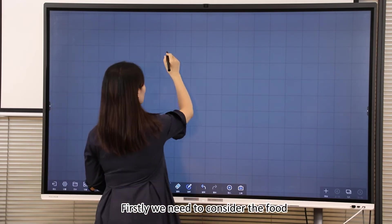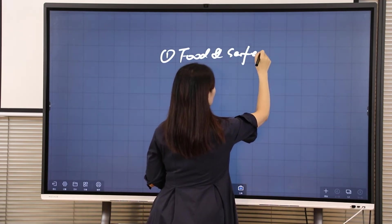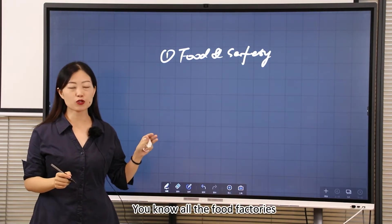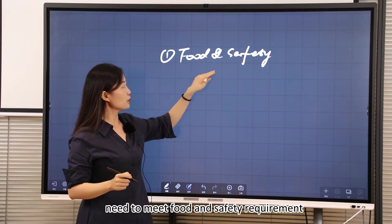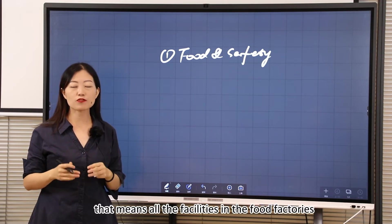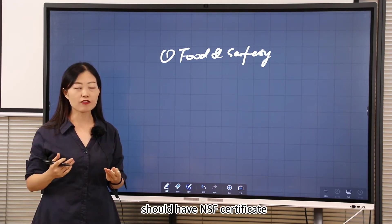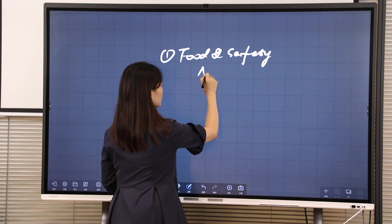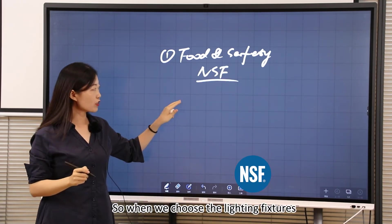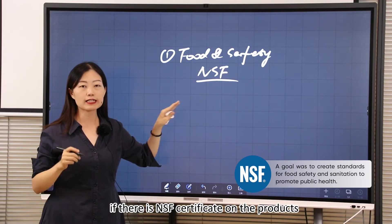Firstly, we need to consider food safety requirements. All food factories need to meet food safety requirements first. That means all the facilities in the food factories, including the lighting fixtures, should have an NSF certificate. So when we choose light fixtures, we need to check if there is an NSF certificate on the products.